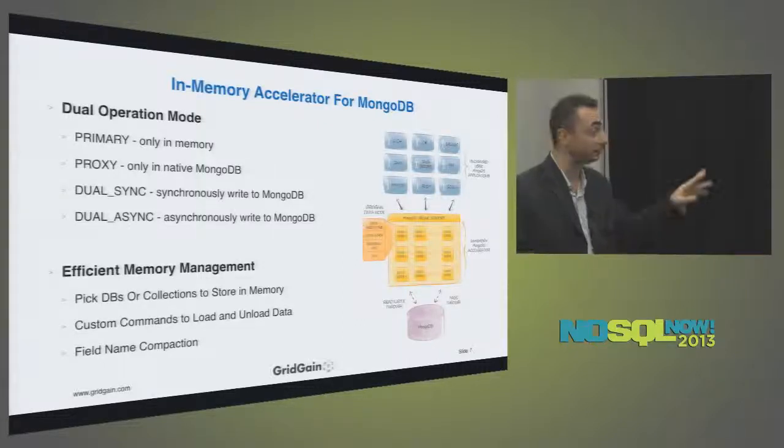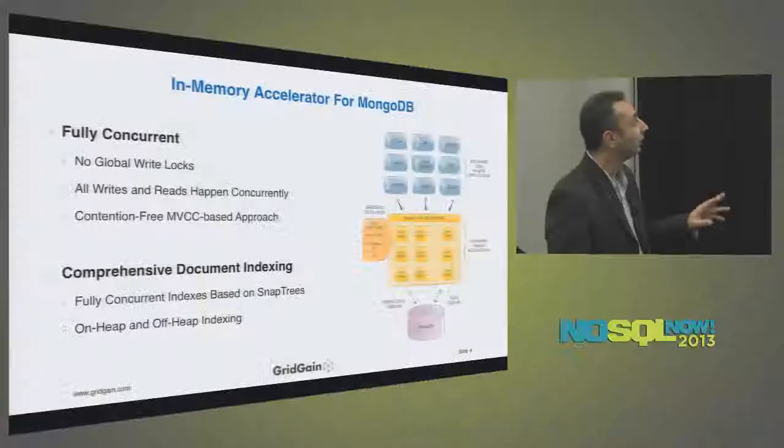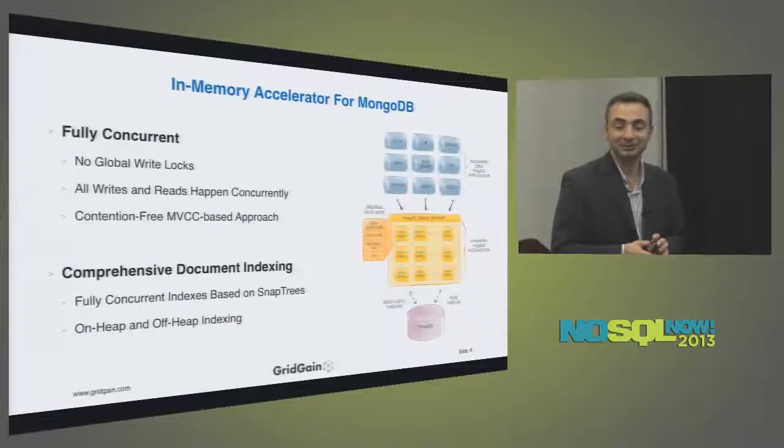Every stored key is optionally backed up. You can configure redundancy so that every key stored on one node is also backed up on other nodes. With field name compaction you almost get backups for free — if your data occupies one terabyte on disk, you can still keep it within one terabyte in memory while also having backups. If one node crashes, the other nodes will still have the data, so you avoid in-memory data loss.